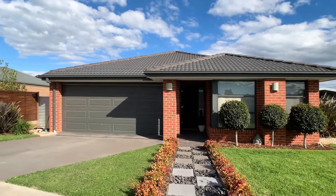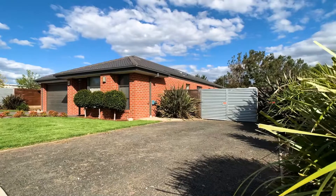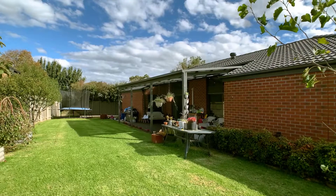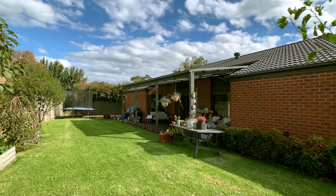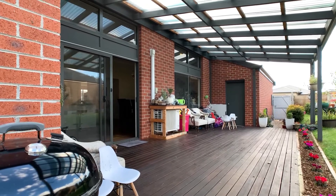The wide frontage block allows for double gates on one side with rear yard access to store the caravan, boat or trailer. And there is still plenty of room on the other side for the fantastic decked al fresco and low maintenance garden.